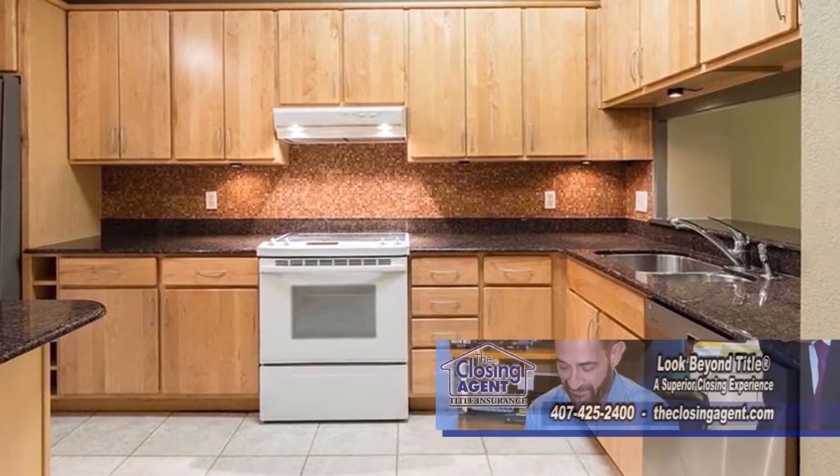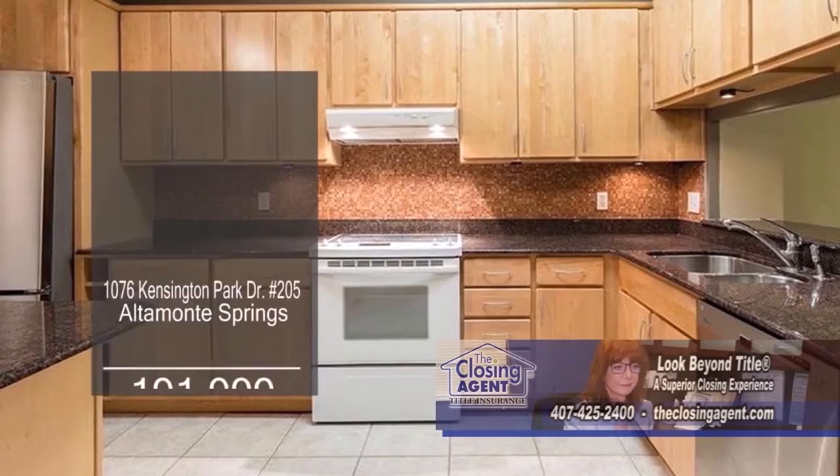The kitchen offers granite counters, a large island with storage, and stainless steel appliances.